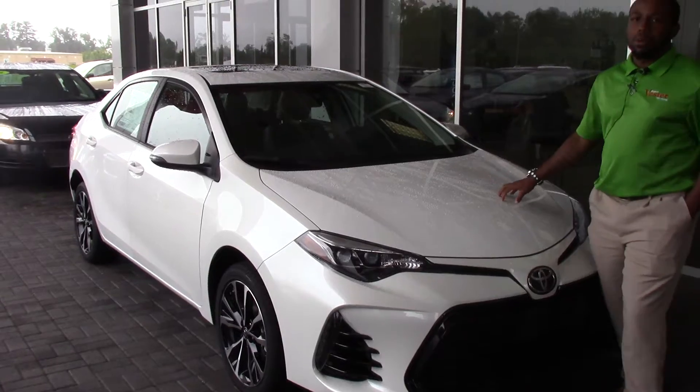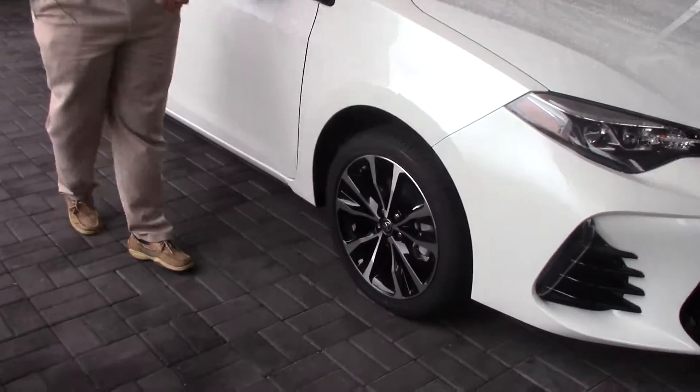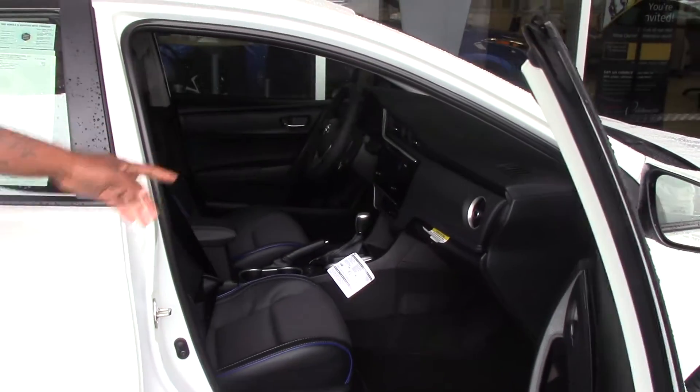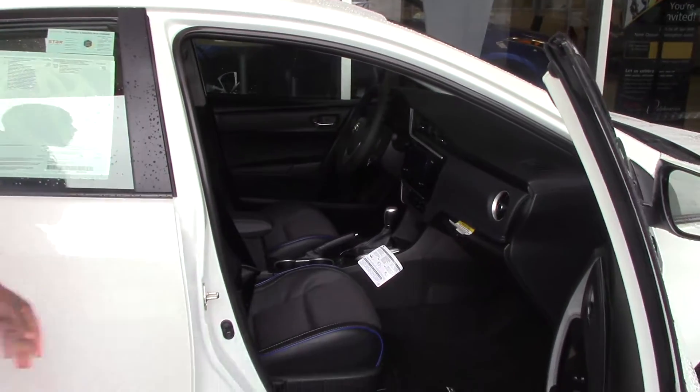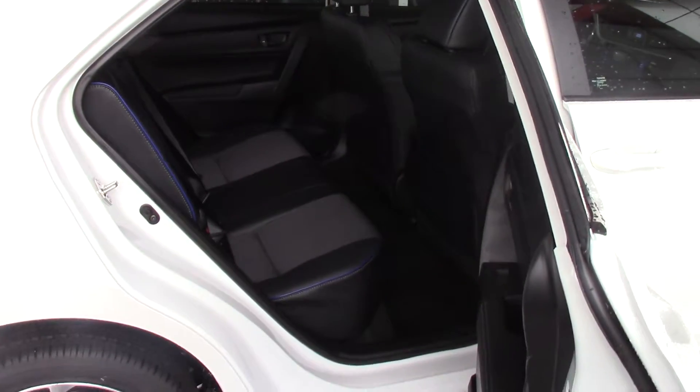For your color, we have a Blizzard Pearl color. Around to your wheels, we have 17-inch alloy wheels. For your inside colors, it comes with your black interior with blue stitching. Your second row is spacious as well.